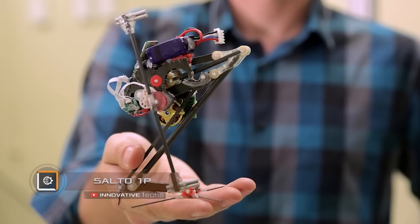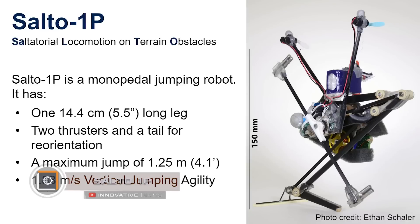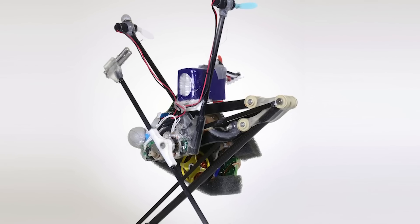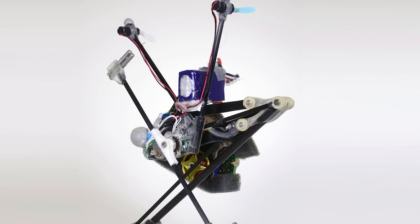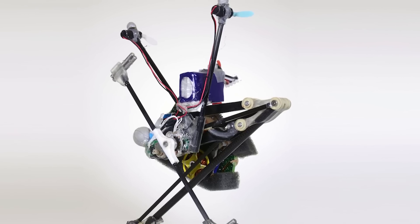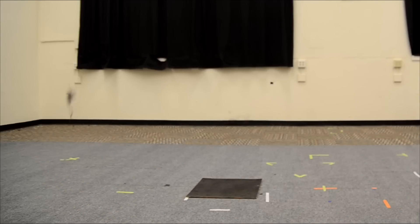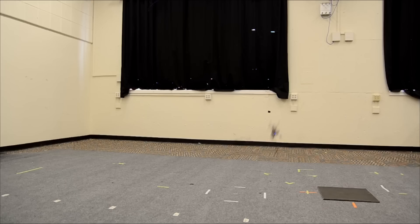Engineers at a university in California have developed an unusual robot called Salto 1P. Its main feature is an unprecedented jumping ability — other inventions in robotics cannot match the height and length of its jumps. Besides, most robots are rather bulky and clumsy in motion, and can barely move on uneven surfaces. Salto 1P is small in size but demonstrates incredible mobility for a robot.